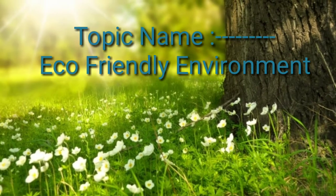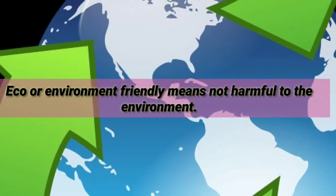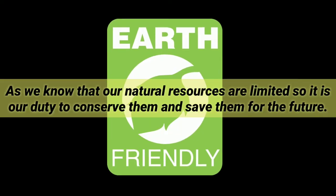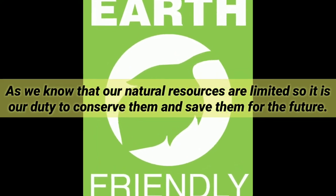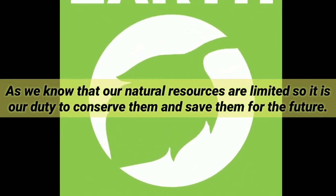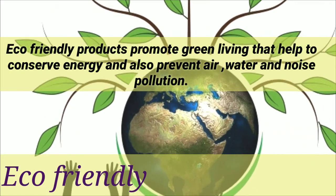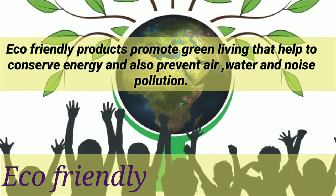Today's topic is Eco-Friendly Environment. Eco or environment friendly means not harmful to the environment. As we know that our natural resources are limited, so it is our duty to conserve them and save them for the future. Eco-friendly products promote green living that help to conserve energy and also prevent air, water, and noise pollution.